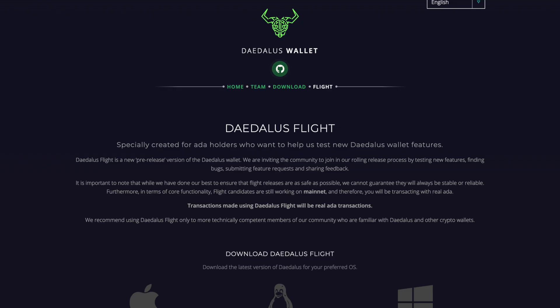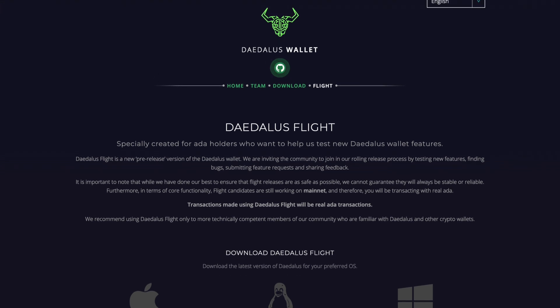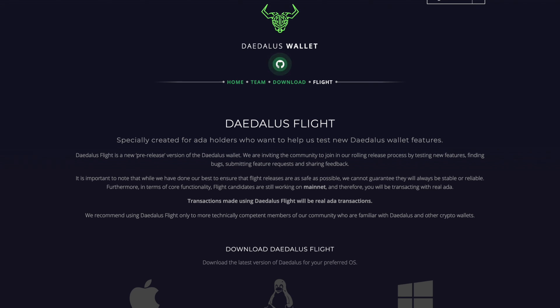One of the other significant things about this update is they went ahead and released a new version of Daedalus. I'm going to leave a link down in the description below if you want to download it. It is a very cool wallet with a nice clean user interface. If you're familiar with Daedalus, you're going to like Daedalus Flight. One thing to keep in mind is that transactions using the Daedalus Flight wallet are going to be mainnet transactions. It is recommended for community members who are familiar with Daedalus and who have a little more experience transacting using the wallet — just a quick disclaimer. If you do want to download it, check out the link down in the description.